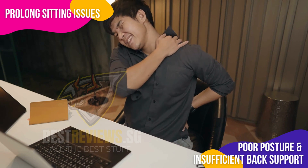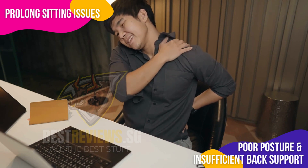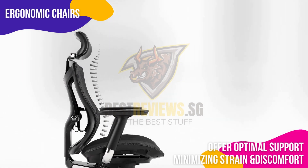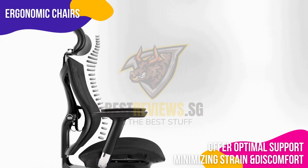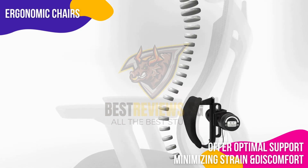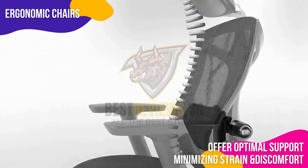Ergonomic chairs promote good posture and proper body support, reducing health risks associated with extended sitting. Ergonomic chairs differ from regular office chairs in several ways — they boast a range of features designed to offer optimal support, including lumbar support to maintain the natural curve of the lower back.